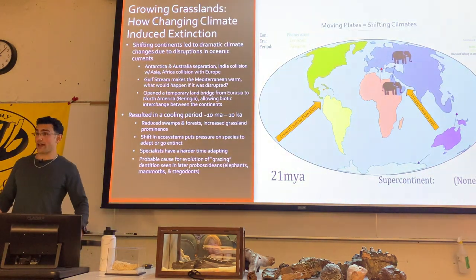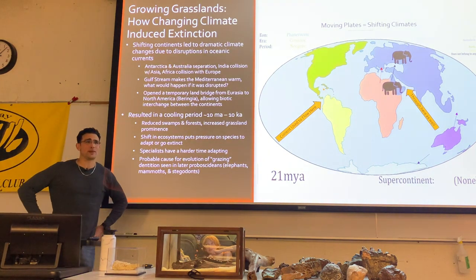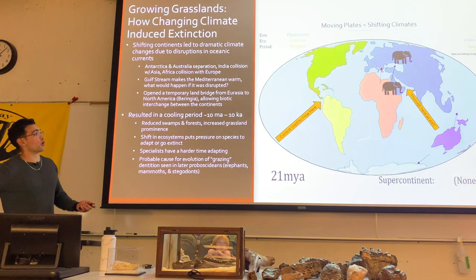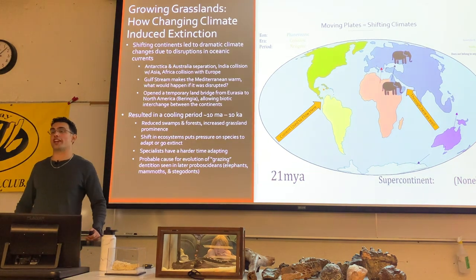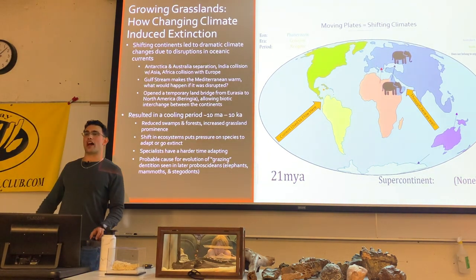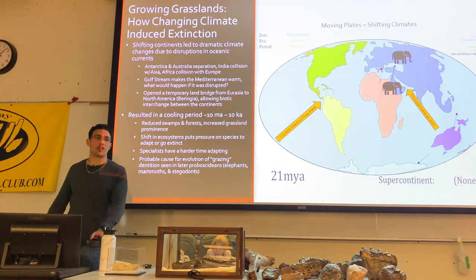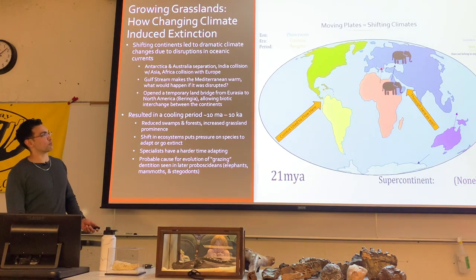A side effect of all these moving plates is climate disruptions. Oceanic currents were running between these continents, and when you block those, you get large climate changes. A great example is the Gulf Stream off Florida's east coast, which brings warm water toward the Mediterranean — if you blocked it, the Mediterranean would be as cold as Poland or parts of Russia.